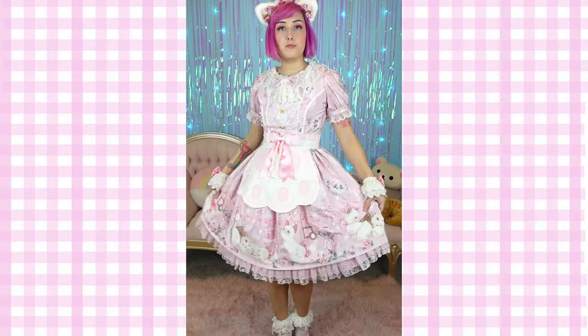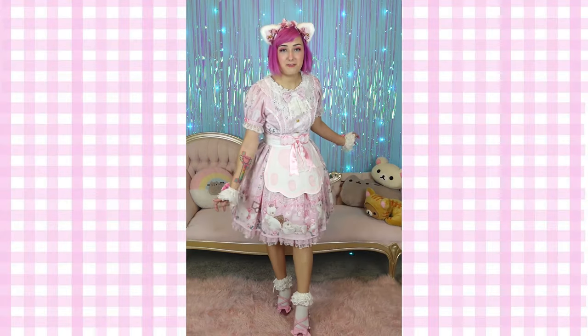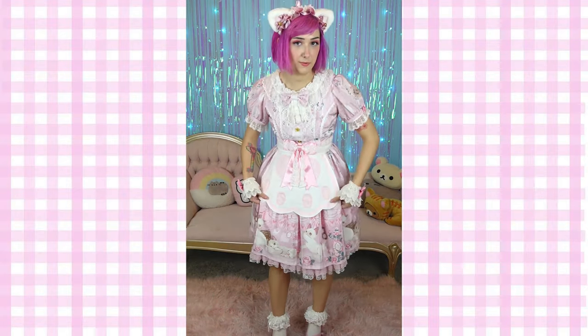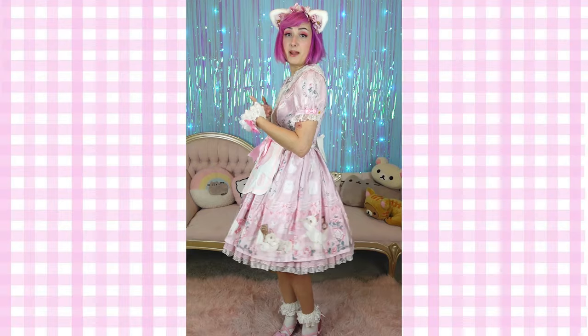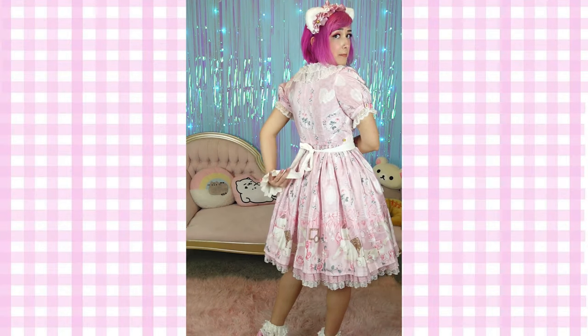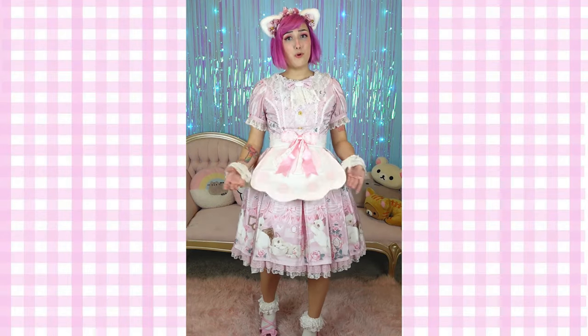I pushed the lights back a bit so the beautiful white of this apron doesn't get blasted out. Here is the whole outfit — I have on the little apron from KokoKuma and the ears as well; I think they go super cute together. I feel like this dress was made to go with this apron. This is an absolutely perfect outfit — this is what I wish to look like in my head all the time. There's also a decent amount of strap on the back, so this would definitely fit a bunch of different sizes. I could not recommend it more!